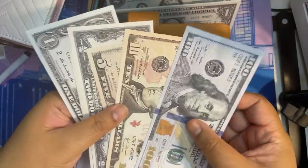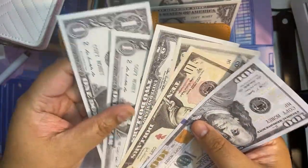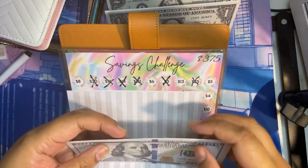Now there's a total of $110, $15, $119 in birthdays.